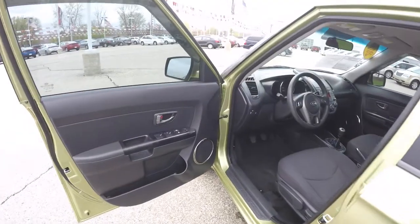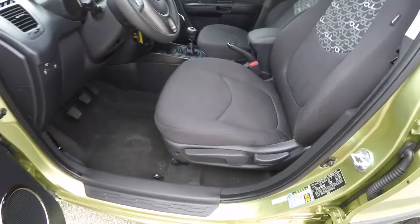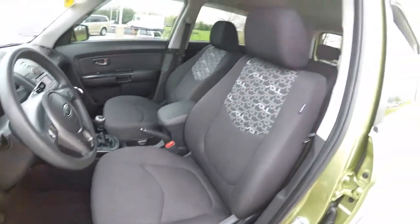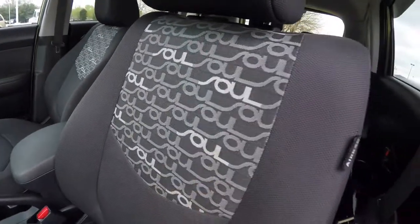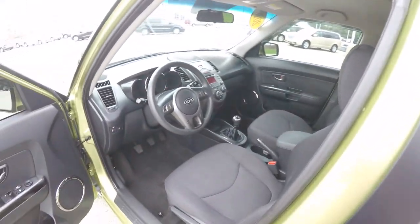Let's take a look at the interior. Inside we have power mirrors, power windows, and power door locks. Manual seat adjust with driver's side height adjustment. They have the Soul logos embroidered in the seat back. These do have seat-mounted side impact airbags.